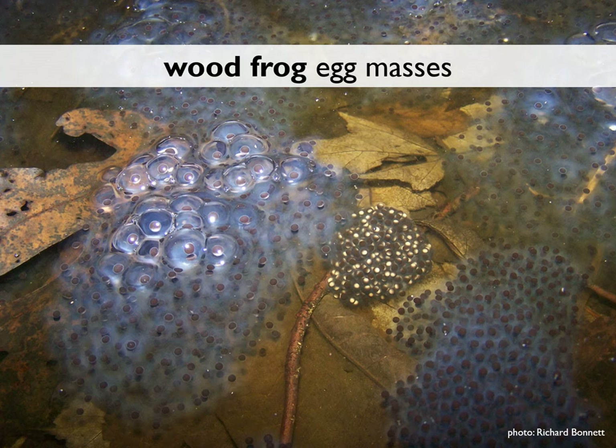Wood frog egg masses are often laid close to the surface of the water in large communal clusters. Each female lays just one mass, but laying together confers a number of benefits including protection from predation and increased water temperature.